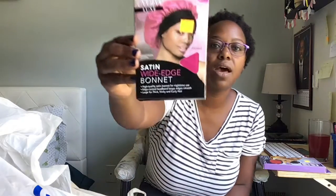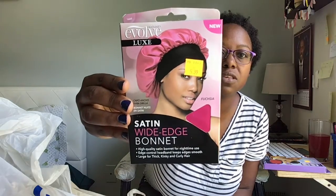This one is a satin wide-edge bonnet. I really like these for sleeping — it helps retain moisture in my hair because my hair gets very, very dry and it's prone to breakage because it's also very thin. I absolutely love hair accessories, so I got a ton of them.